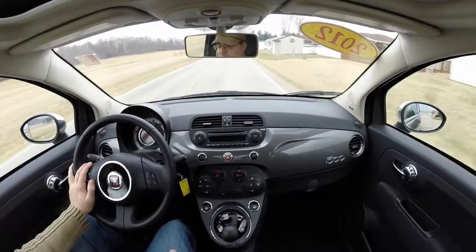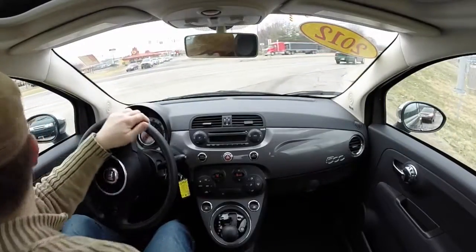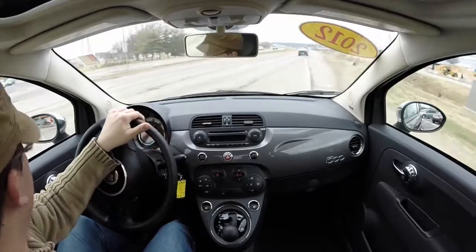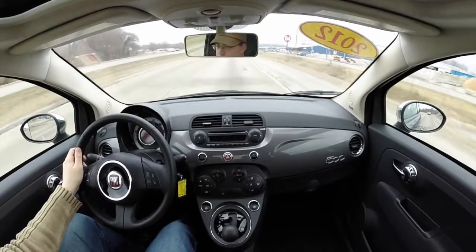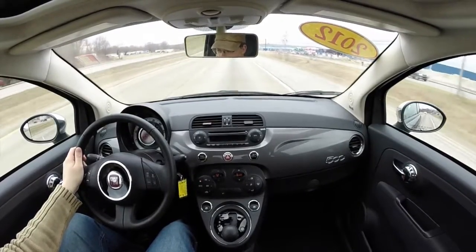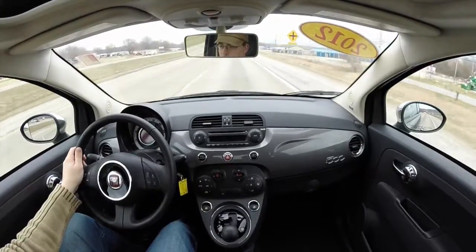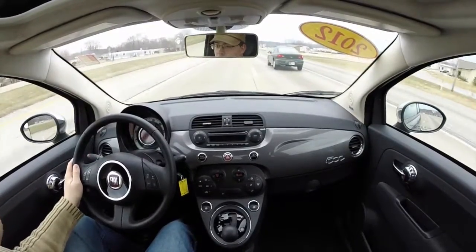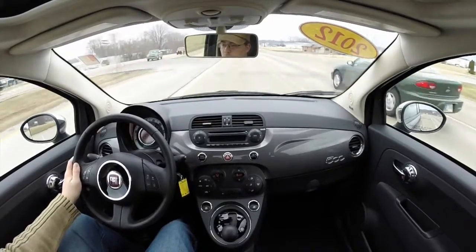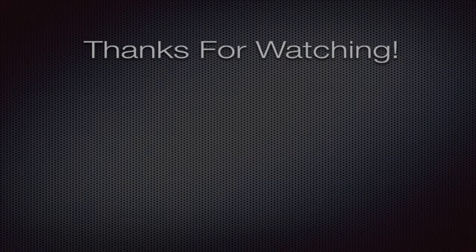Currently we're averaging 30.3 miles per gallon and it's 52 degrees outside. It looks clear ahead so we're going to give her the beans and get this thing going.